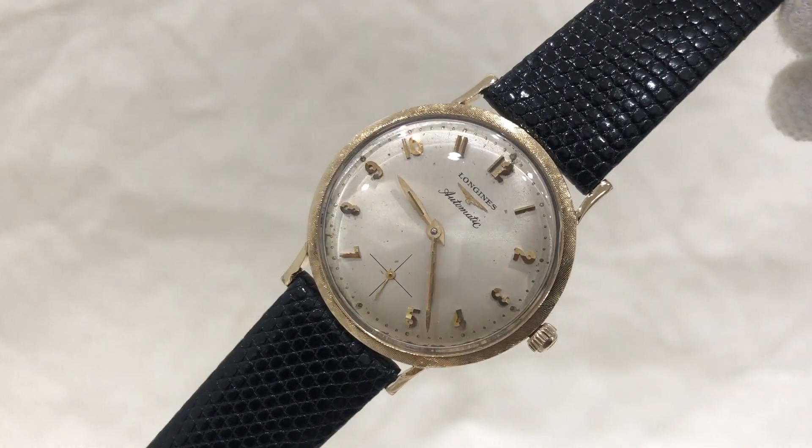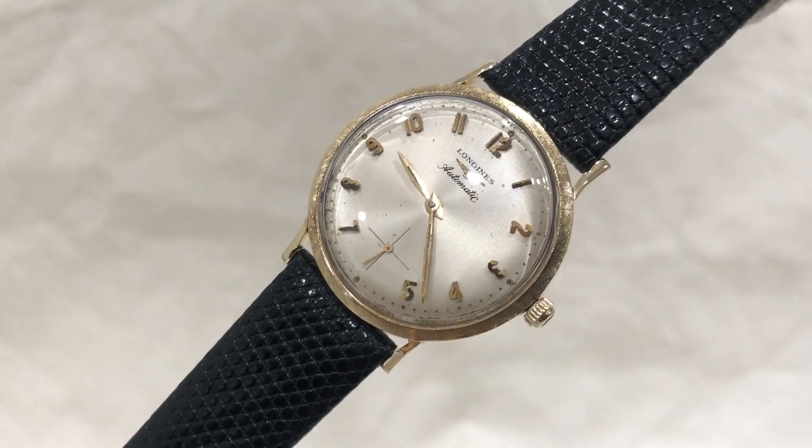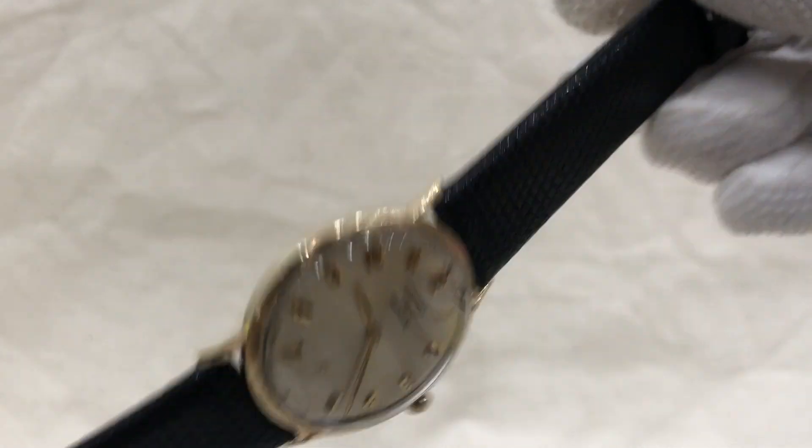If you'd like to have more information about this watch, I'll have a link below where you can go and get more information. If you'd like to purchase it, there will also be availability to do that.